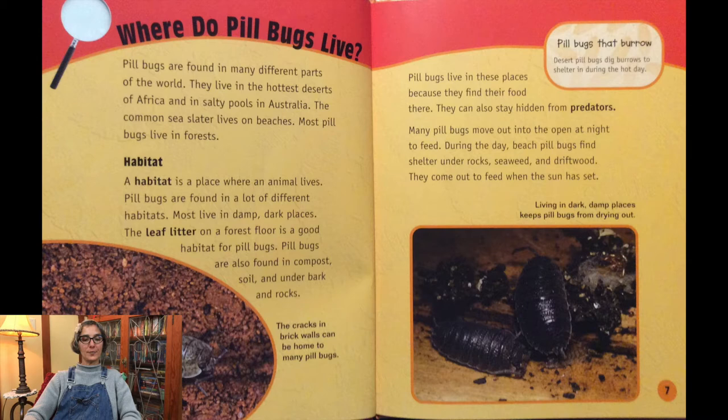Pill bugs are found in many different parts of the world. They live in the hottest deserts of Africa and in salty pools in Australia. The common sea slater lives on beaches. Most pill bugs live in forests. A habitat is where animals live. Pill bugs are found in a lot of different habitats. Most live in damp, dark places. The leaf litter on a forest floor is a good habitat for pill bugs. Pill bugs are also found in compost, soil, and under bark and rocks. The cracks in brick walls can be home to many pill bugs. Pill bugs live in these places because they can find their food there. They can also stay hidden from predators.